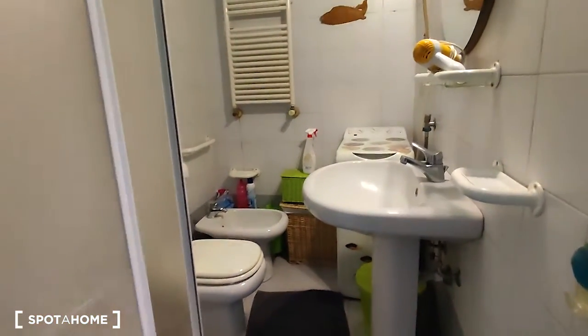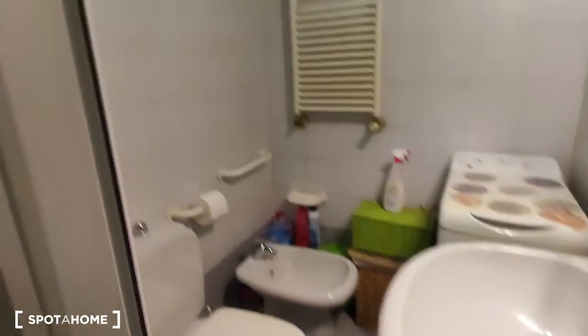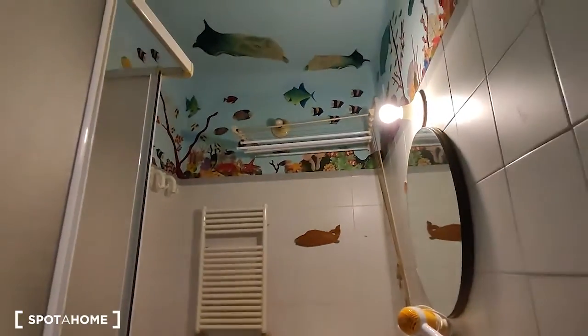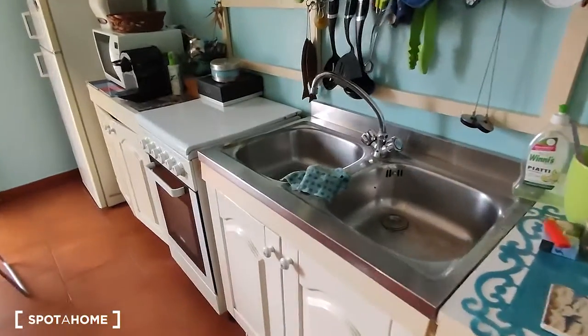Here is the bathroom, which is fully furnished as you can see — with the sink, the washing machine, the water, and the bidet. And here is the shower. At the moment there are some things around, but it's very spacious and very nice, as you can see. It also has a really nice roof.